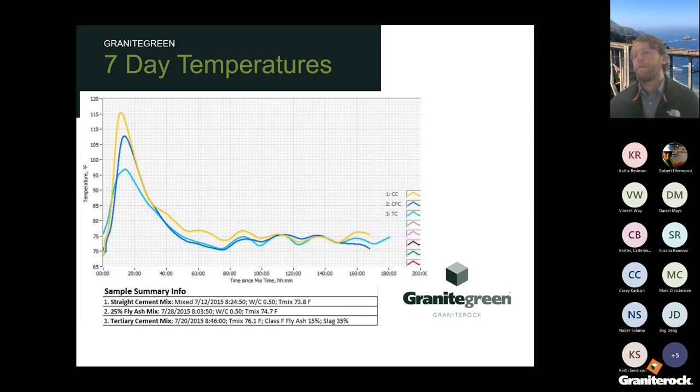Here's a temperature graph of three different mixtures with the same cement content but different replacements. The yellow line is a straight cement mix — it gains the most temperature, meaning it sets fastest. A 25% replacement mix is shown with the dark blue line, and a 50% replacement with the light blue. It's good to replace cement to lower CO2 content, but that will affect the set time.